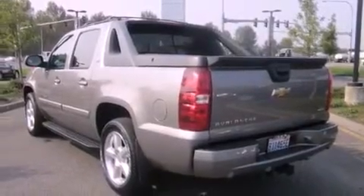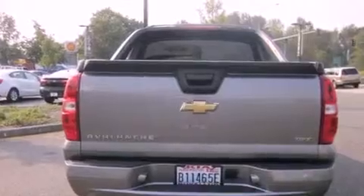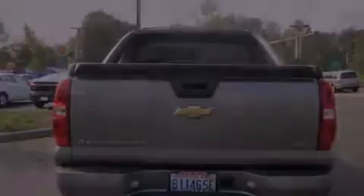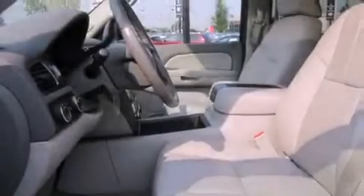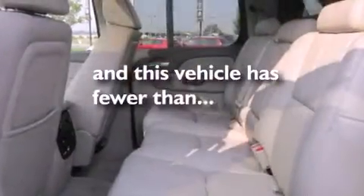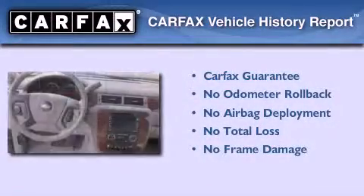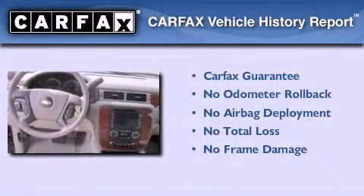Features include a power sunroof, alloy wheels, cruise control, a CD player, wood-trim interior accents, tinted glass, OnStar, an anti-lock braking system, a folding rear seat, and this vehicle has fewer than 43,000 miles on the odometer. Not to mention that this Chevrolet qualifies for the Carfax buyback guarantee.